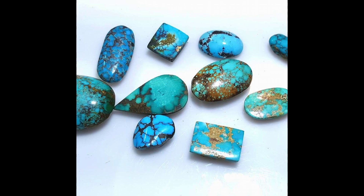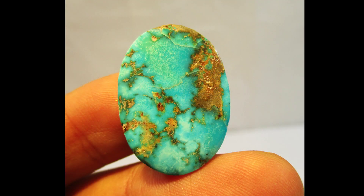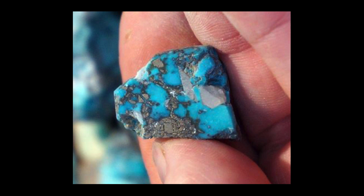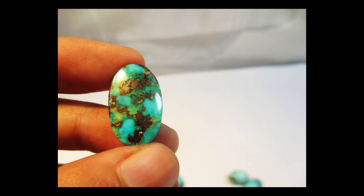Turquoise belongs to the triclinic crystal group. This means that the axes of the crystal are at different angles and none of the crystal faces are perpendicular or at 90-degree angles. Turquoise has no cleavage to speak of, meaning there is no direction along which the stone breaks more easily. When turquoise is fractured, it breaks into pieces that resemble seashells — this is called a conchoidal fracture.